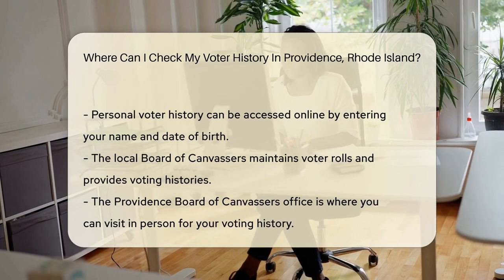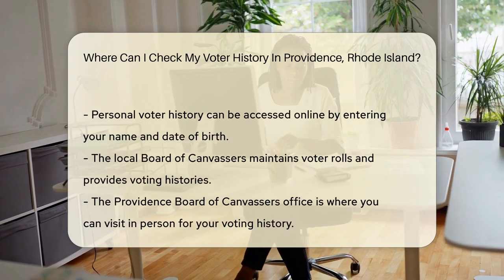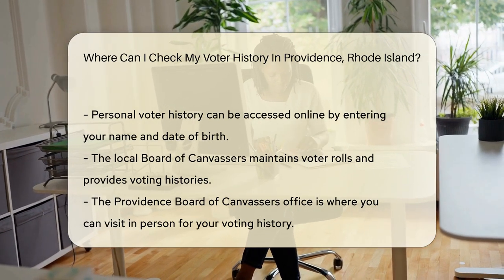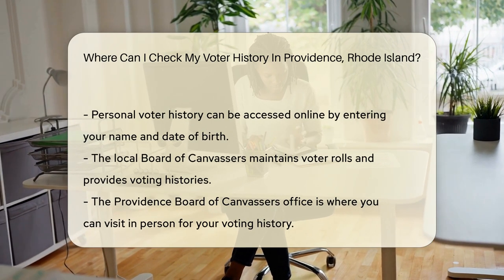Now let's march into the details. In Providence, Rhode Island, voter history is not clandestine — it's a public record. That means it's available to you, the voter. But where do you find this treasure trove of democratic participation?